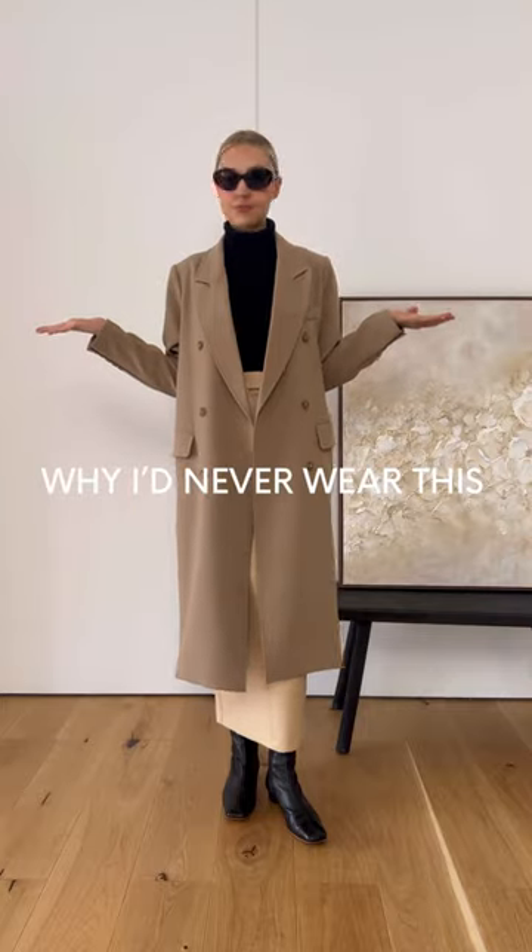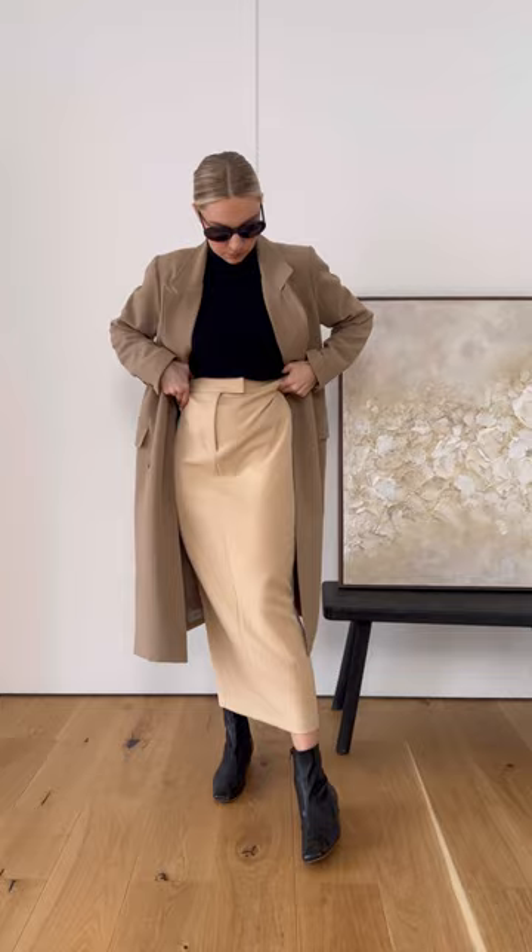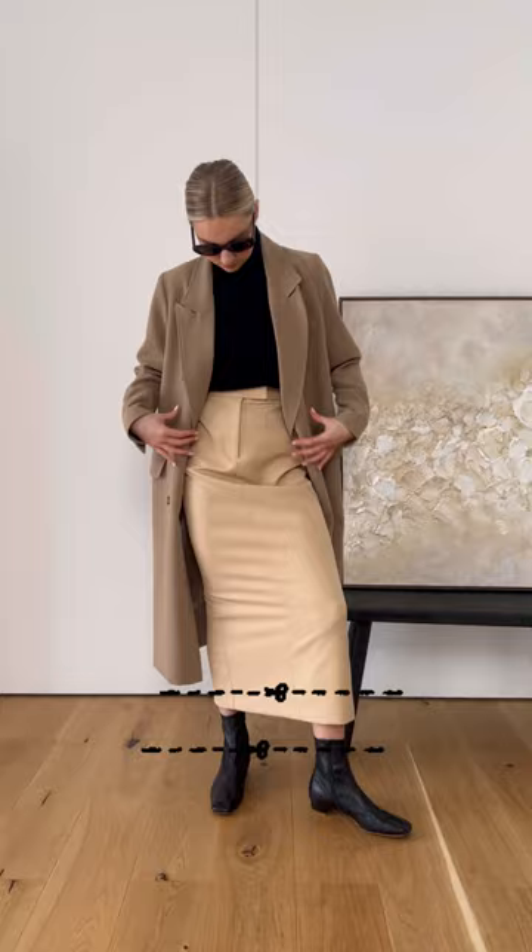Here's why I would never style my maxi skirt like this and how I would change it. Starting with the length of the boots — because the boots are quite short, there is a gap between the skirt and the top of the boot. This leaves a weird flash of ankle on show and can cut off your leg. Altogether it just looks a bit awkward and not very streamlined.